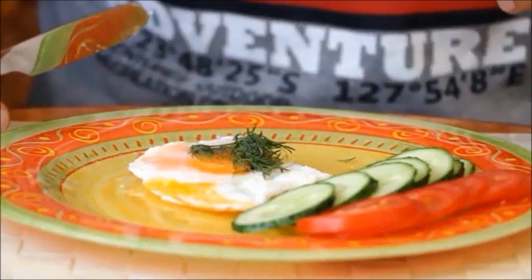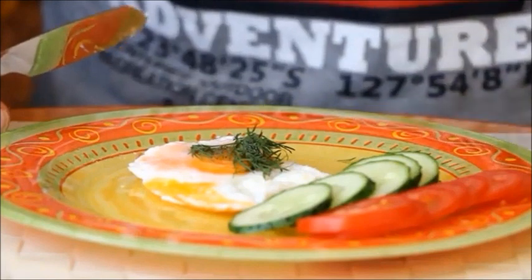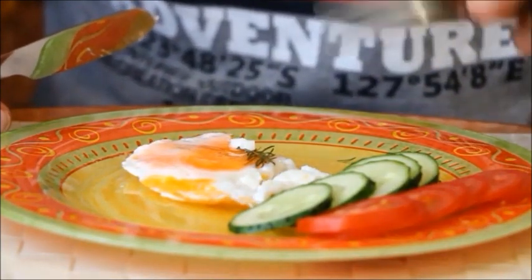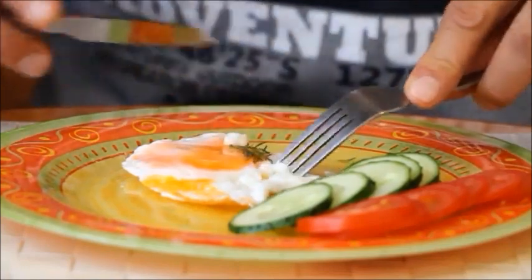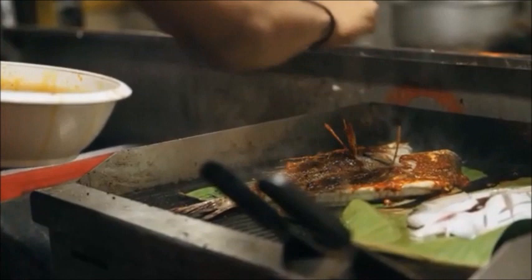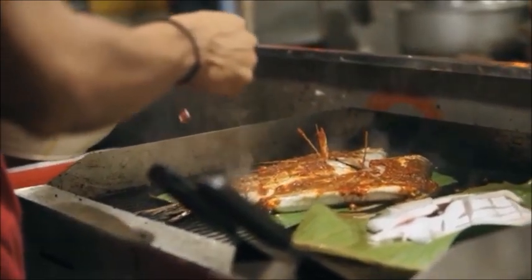Hey, thanks for joining me today. This is another video in my series 'Ingredients That Sound Harmful But They're Really Not.' Today's ingredient is cellulose — yes, cellulose — but I'm going to tell you some information that's going to make you feel a lot better.